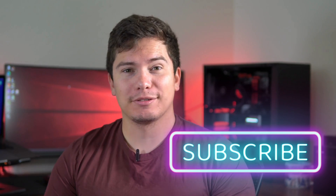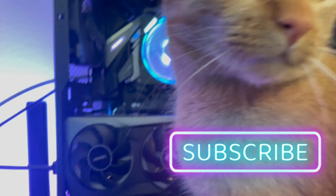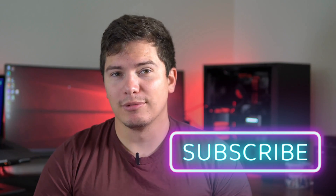So before we get started, please like and subscribe — it really helps me out. If you have any questions, please leave them in the comments below.